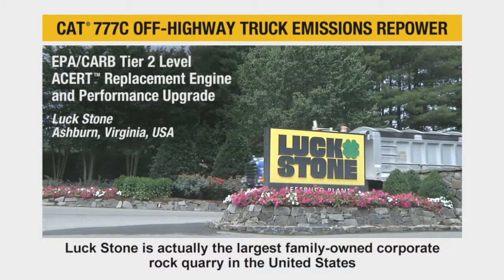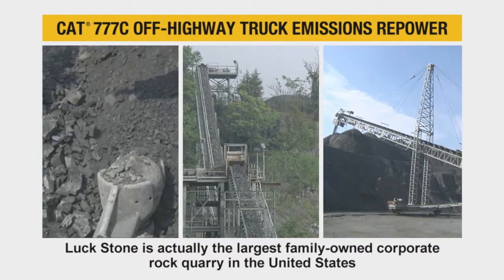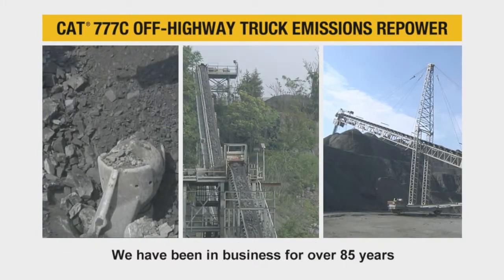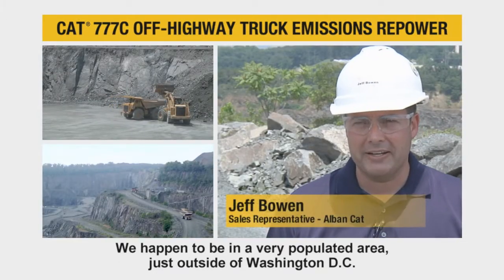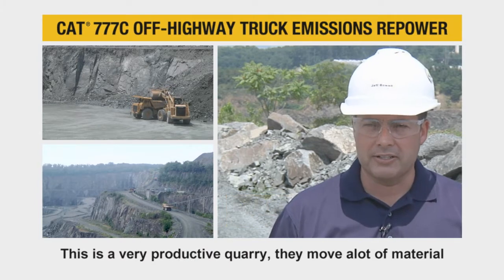Luck Stone is actually the largest family-owned corporate rock quarry in the United States and we've been in business for over 85 years. We happen to be in a very populated area just outside of Washington DC. This is a very productive quarry.